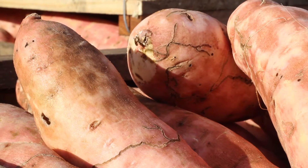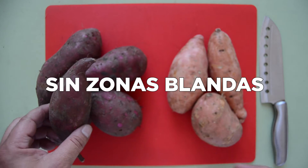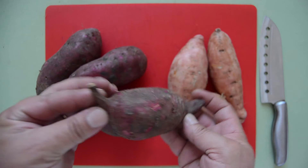¿Cómo elegir esta raíz tan rica, tan apreciada a la hora de la compra? Bueno, que no tenga ningún tipo de daño, que no tenga zonas blandas, que no tenga manchas importantes. Eso nos va a asegurar que el producto va a estar con buenas características de calidad.